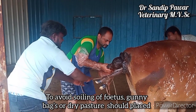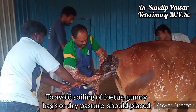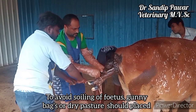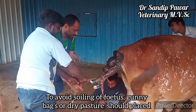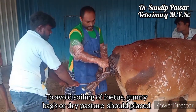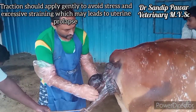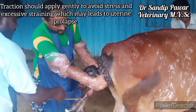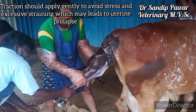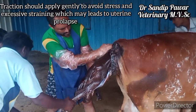To avoid swelling of the fetus, gunny bags or dry material should be placed beneath it. Traction should be applied gently to avoid stress and excessive straining, which may lead to uterine prolapse.